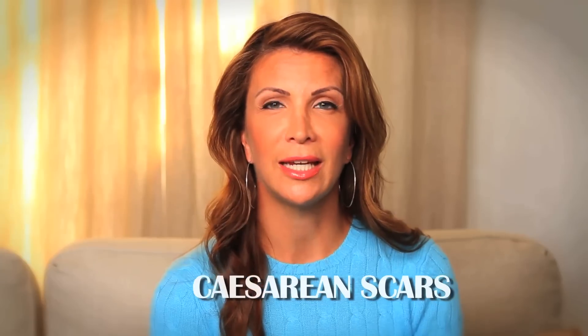Hi, I'm Heather Porter, author of Body Back. You've had a caesarean. What can you do to help your bruising, healing, and that scar, approximately four to six inches long?